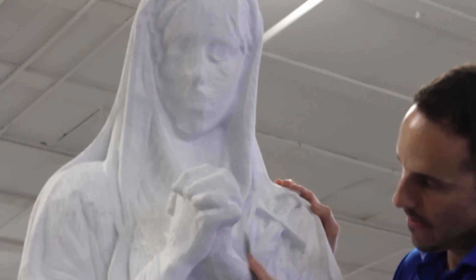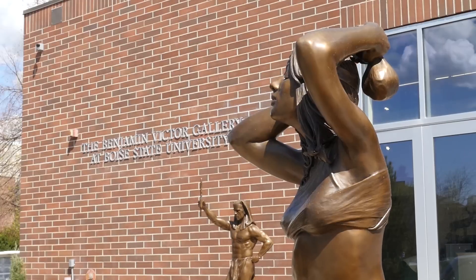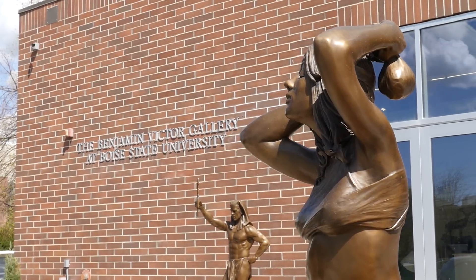My name is Benjamin Victor and I'm the artist-in-residence and professor of practice here at Boise State University. We're opening this wonderful new gallery and studio right on campus here.